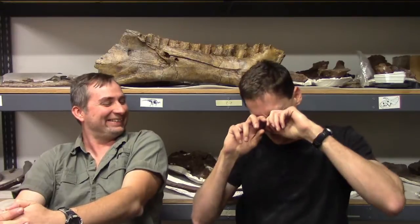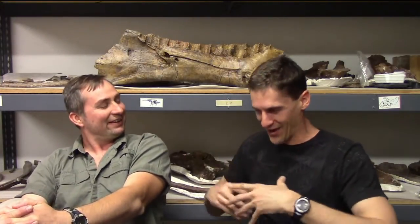Don't forget to subscribe to the channel, and as always, stop by and see us at the Dinosaur Resource Center in Woodland Park, Colorado.